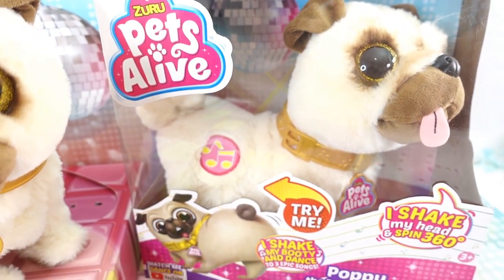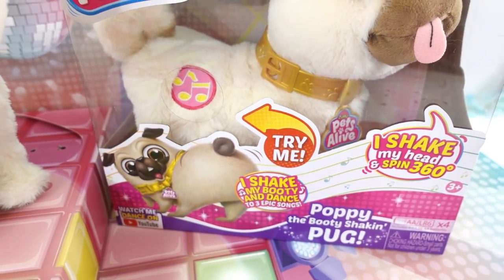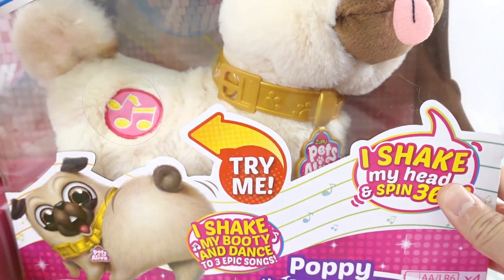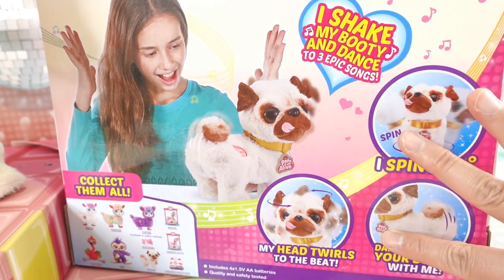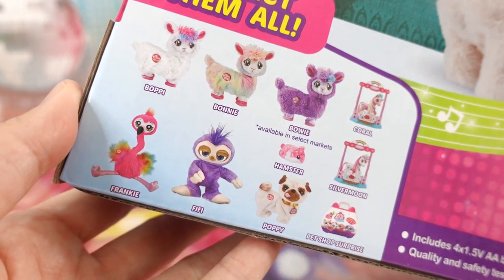So over here we have one still inside the box. It says Poppy the booty shaking pug. Over here it says: I shake my head and spin 360, I shake my booty and dance to three epic songs. In the back you can see all the different things that Poppy can do, and down here we have the other ones you can collect.